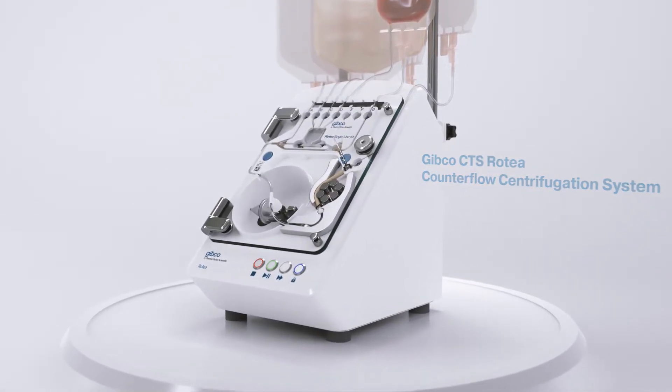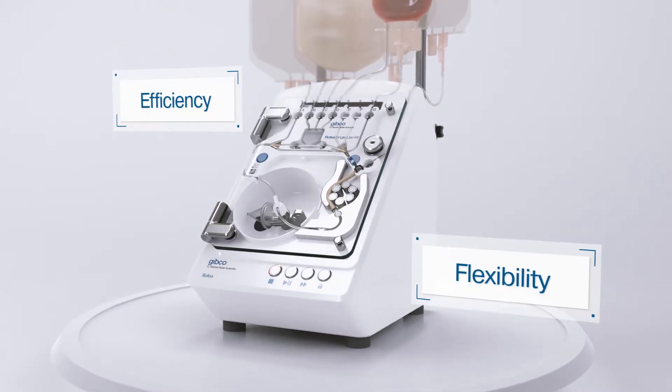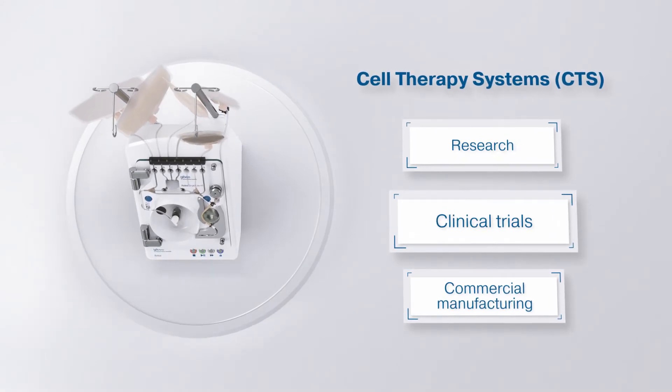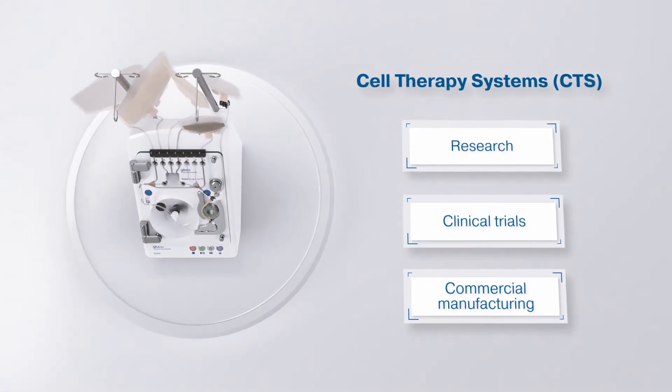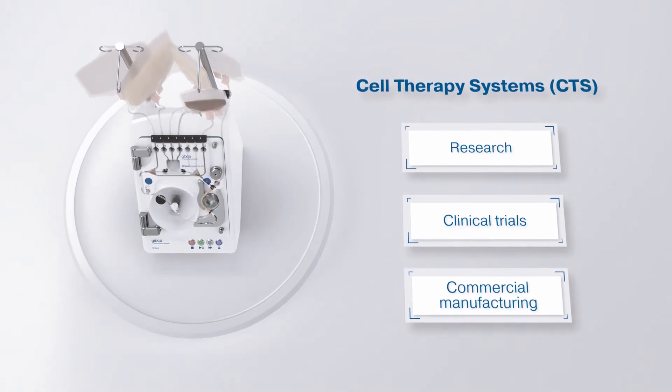A closed automated cell processing system designed for optimal efficiency and flexibility in the lab. Developed to help empower labs from research to clinical trials through commercial manufacturing, the CTS Rotea system is the ideal versatile cell processing instrument.